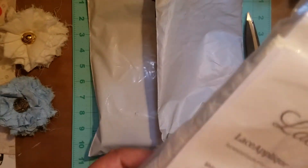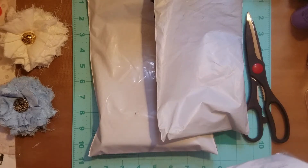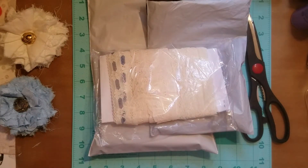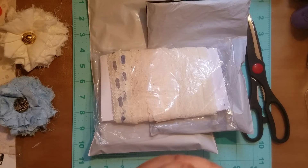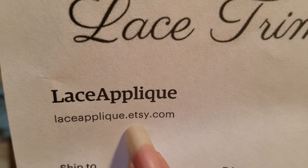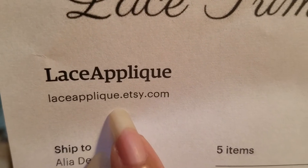This is from — let me take out the little laces. Let me just make sure there's no information here. So the Etsy shop, as you can see right here, it's Lace Applique — I don't want to pronounce it wrong, but that's what the Etsy store is.